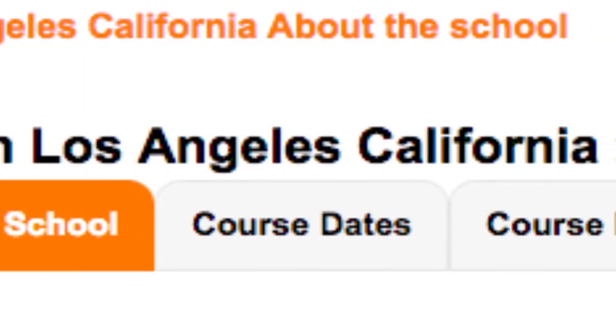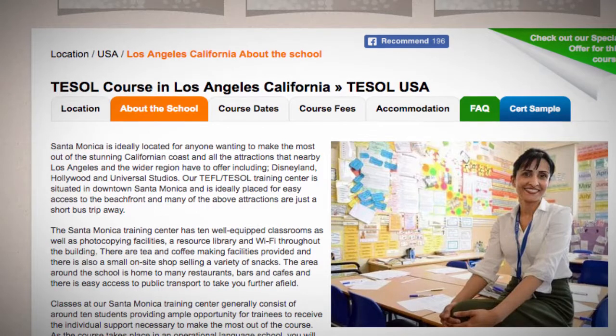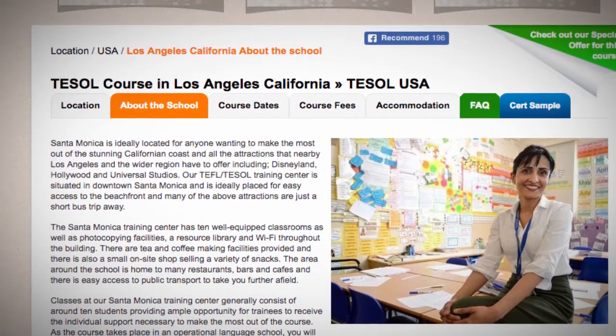TEFL TESOL Los Angeles. Santa Monica is ideally located for anyone wanting to make the most out of the stunning Californian coast and all the attractions that nearby Los Angeles and the wider region have to offer, including Disneyland,